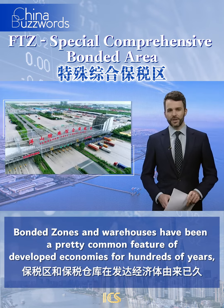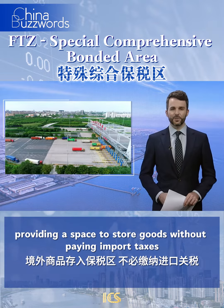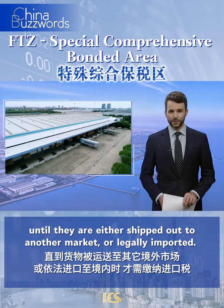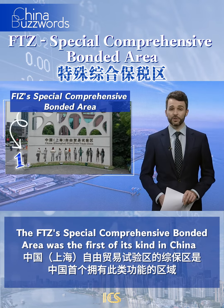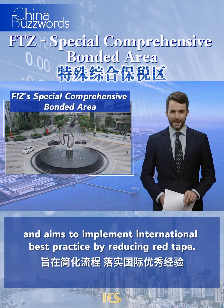Bonded zones and warehouses have been a pretty common feature of developed economies for hundreds of years, providing a space to store goods without paying import taxes, until they're either shipped out to another market or legally imported. The FTZ's special comprehensive bonded area was the first of its kind in China and aims to implement international best practice by reducing red tape.